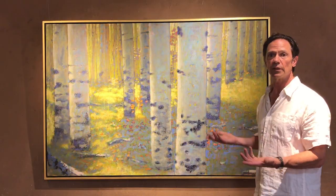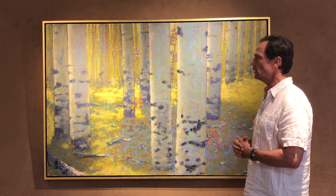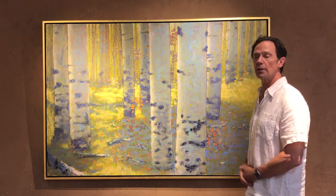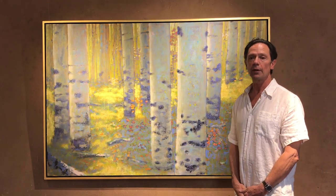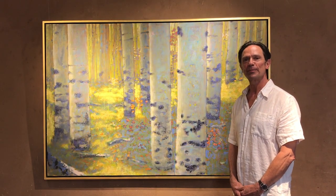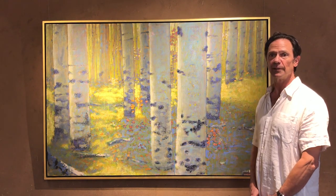I just wanted to bask in this warm light that falls with the shadows — interspersed shadows and light areas. I titled this piece Sunday Morning. I don't know exactly why, but I think because I've hiked up there and that's just the feeling I felt about this particular piece and my times up there.